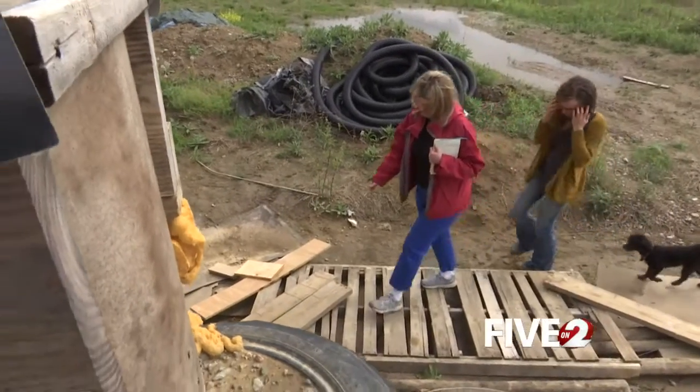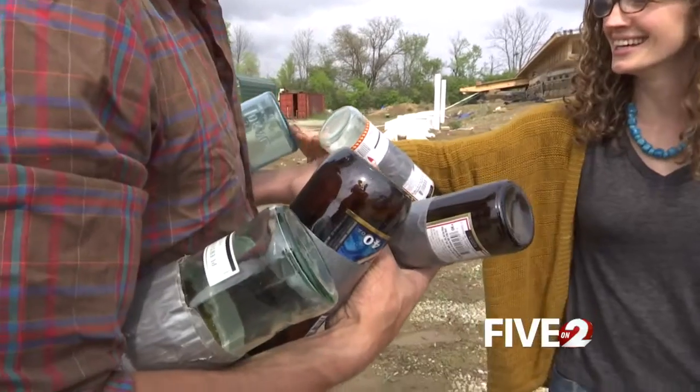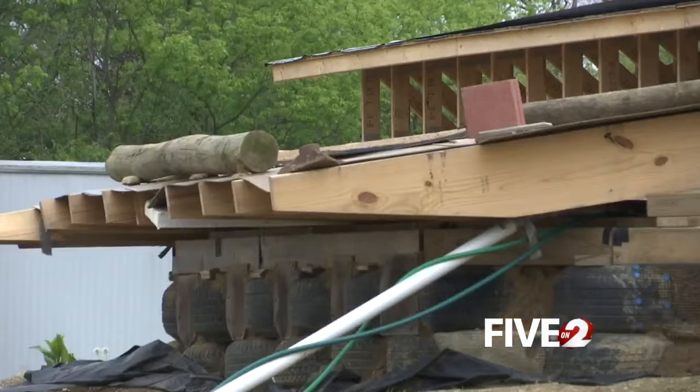The first room on the right is going to be our bedroom. The idea behind their Earthship home is to use recycled materials and natural resources.